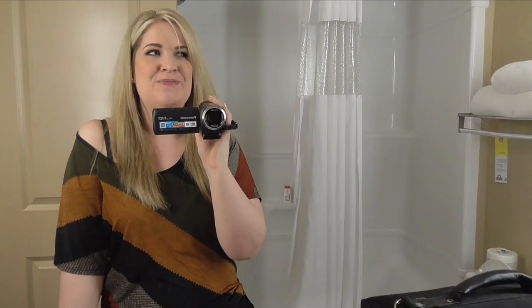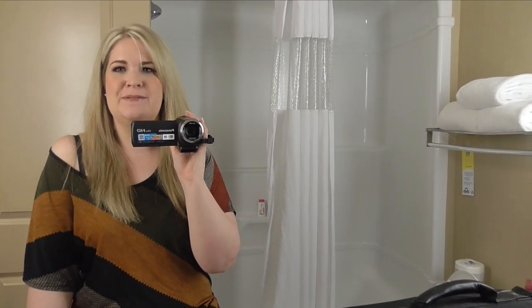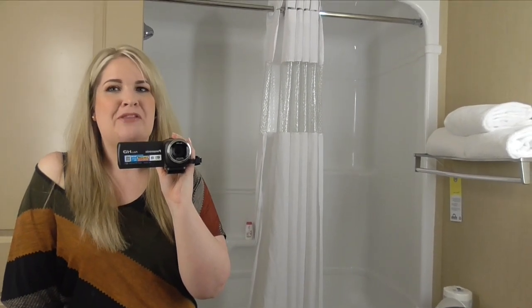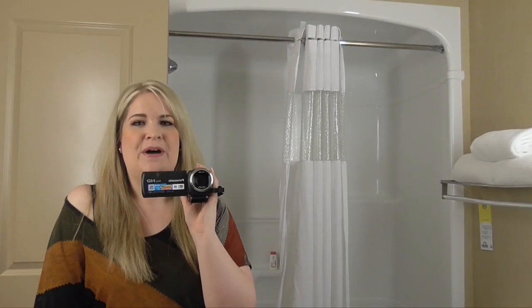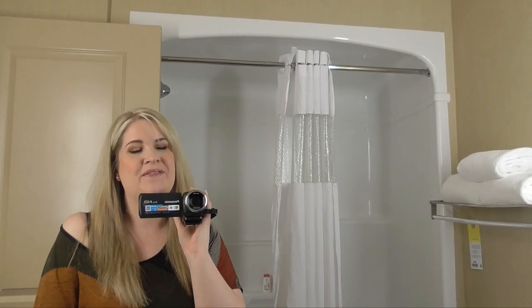I should say the reason I'm filming in the bathroom — I know that's a super weird location — but it has the best lighting in the hotel room. Bathrooms pretty much always have the best lighting, right? So that's why I'm filming in here. Anyway, let's jump into it.